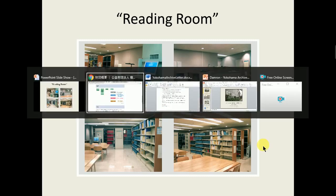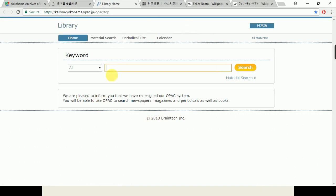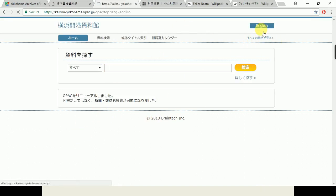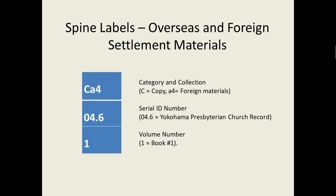For the OPAC, it can be accessed from their main Japanese page — right here, web OPAC — and they have an English version as well as a Japanese version. Before I get into this, I want to talk a little bit about the organization and metadata of their materials. For those different types of collections, they have different types of spine labels and bibliographic records attached to them. For example, for the overseas and foreign settlement materials collection, the spine labels look like this. The top row — CA4 — is the category and collection. C means copy. A4 indicates the type of collection, so A4 is the foreign materials. The middle row is the serial ID number, attached to different organizations — 4.6 is attached to the Yokohama Presbyterian church records. And then the bottom is the volume number.